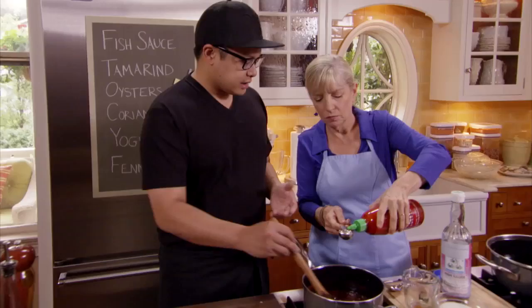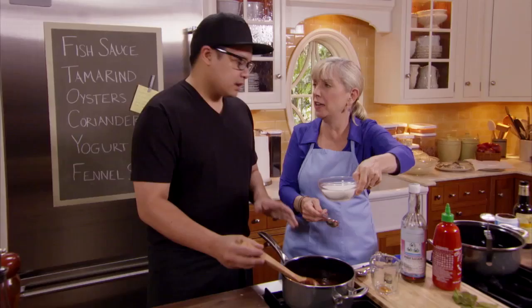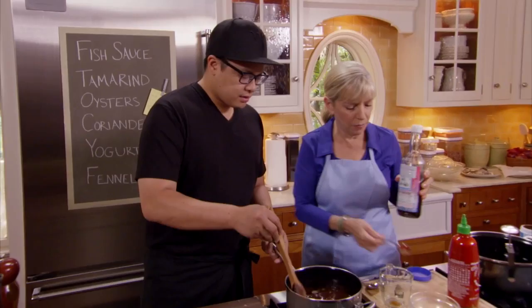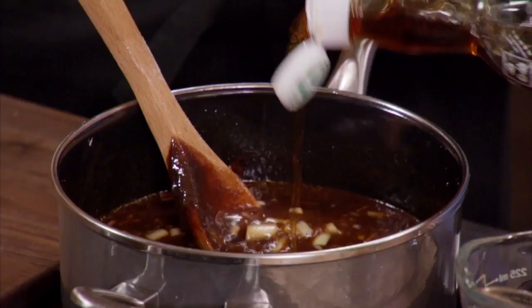A tablespoon of sriracha gives a nice heat. Then a cup of sugar — this is a huge batch that you can make and reserve and save, just keep it in the fridge. And then two cups of fish sauce, which is so important. This is really what's going to bring depth of flavor to the dish and balance out the sweetness with the salt. We bring that up to a boil.